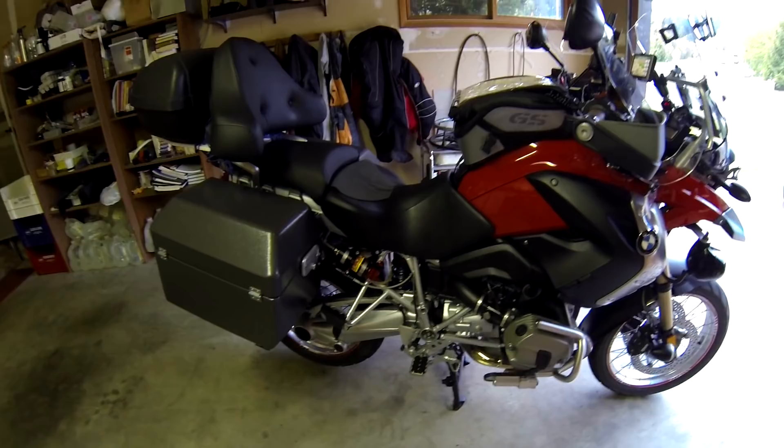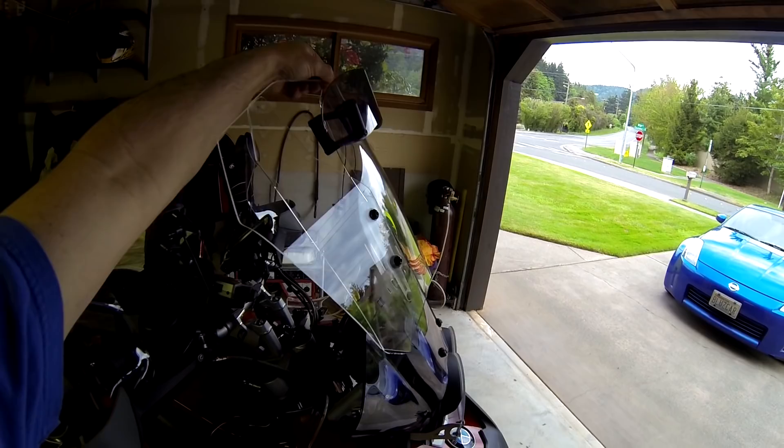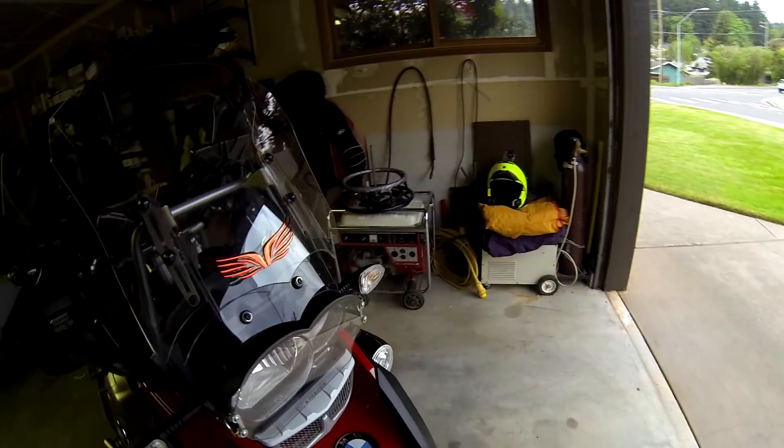There's the Wunderlich windscreen, which is fully adjustable. Going down the highway you want all the wind protection you can get; on fire roads you can just drop it down. You can also mount it and slide it to different positions, so you really have a variety of options for wind protection. These are my own little additions to the sides here.